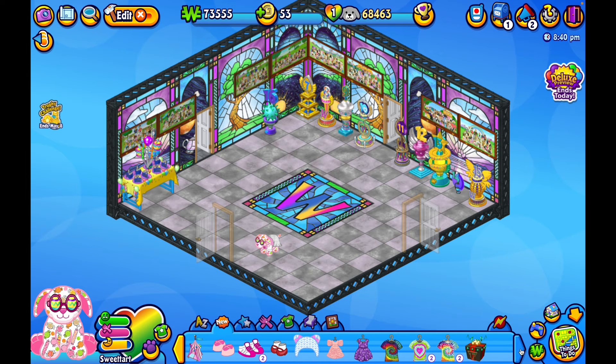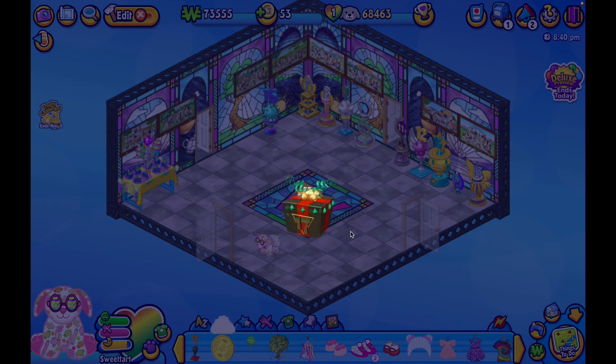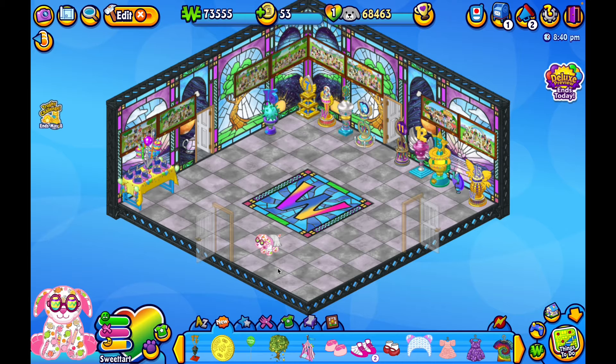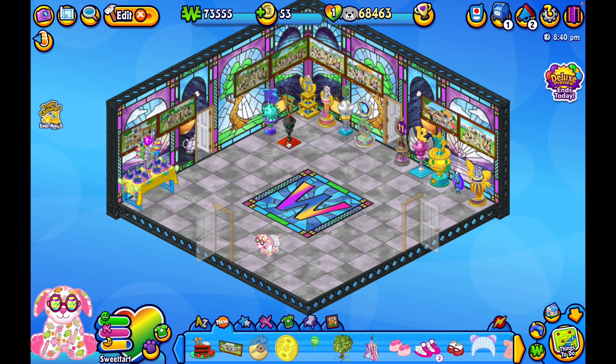Now let's do the moment we've all been waiting for — the Webkins Day Gift Box 2022! We got the Webkins Day Year 17 trophy, a Kiwibird Medallion Box, the group print for Year 17, and the Year 17 cake — which I'm not gonna feed, I'm gonna put it in the fridge immediately. Let's take a look at the Year 17 trophy.